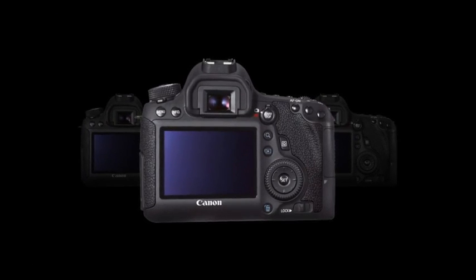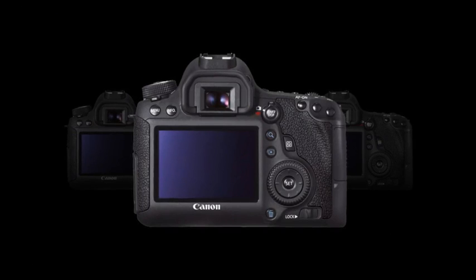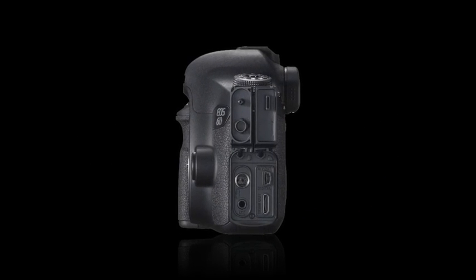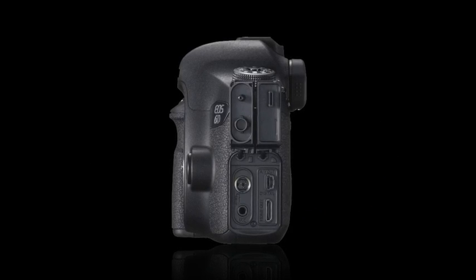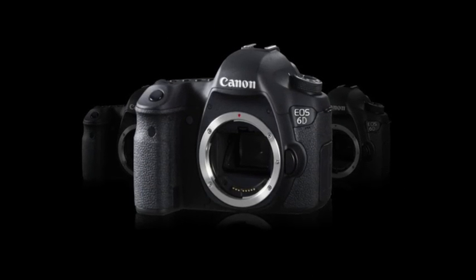Complementing the imaging versatility of the 6D is the wide-angle-to-short telephoto EF 24-105mm f/3.5-5.6 STM lens, which incorporates a near-silent stepping motor, image stabilization, and a refined optical design that pairs well with the full-frame image sensor.